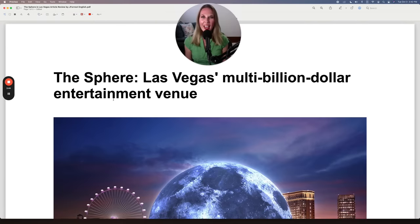First, I'll read the headline: The Sphere, Las Vegas's multi-billion dollar entertainment venue. Let's talk about the pronunciation here. Notice that this has an F sound — so this PH is pronounced as F. If I change this to F and leave the S for now, we have 'fear.'